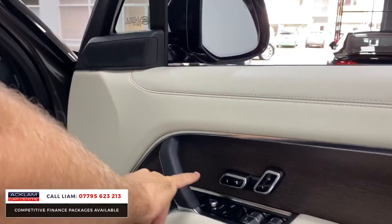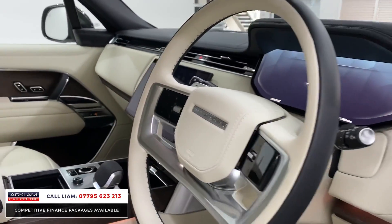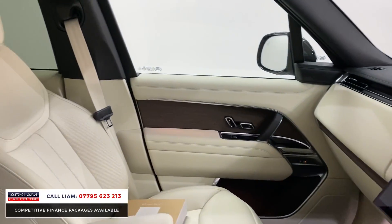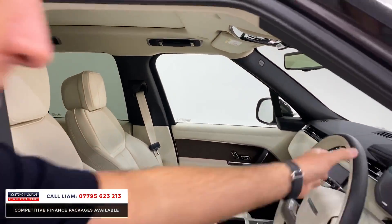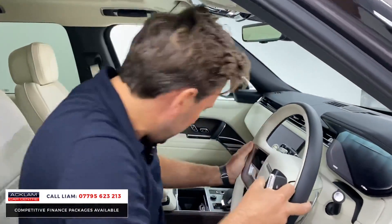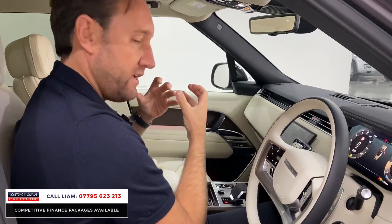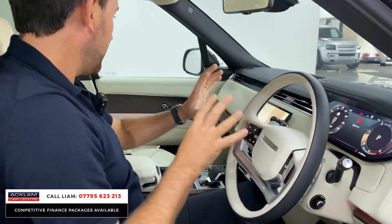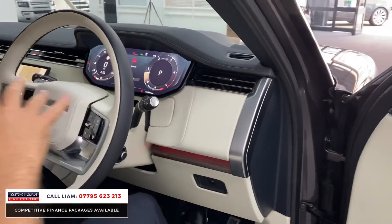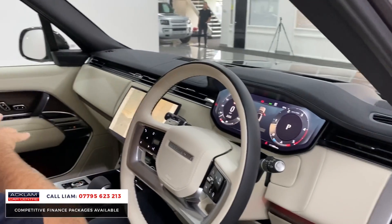We've got Meridian 3D surround, full memory seats, heated and cooled seats, and a beautiful two-tone leather steering wheel. You've got a Perlino lighter roof lining. I actually prefer the Perlino because I think it shows off the interior of the new Range Rover — the steering wheel, the different sections of the door cards, the seats. You can see more of the quilted seats and you just get more of a luxurious feel in a Perlino interior new Range Rover.